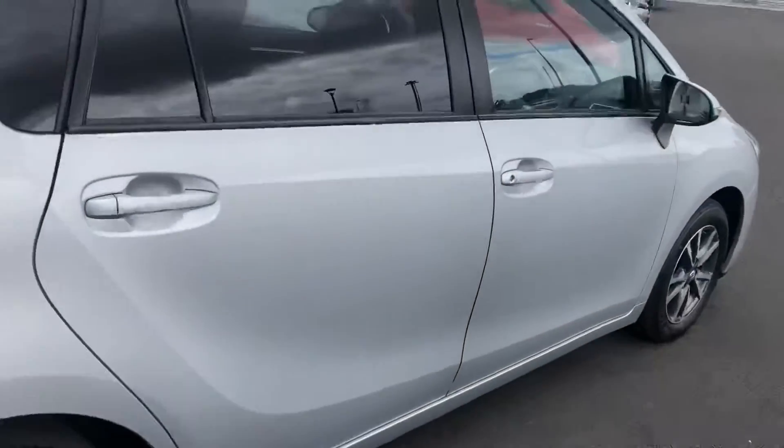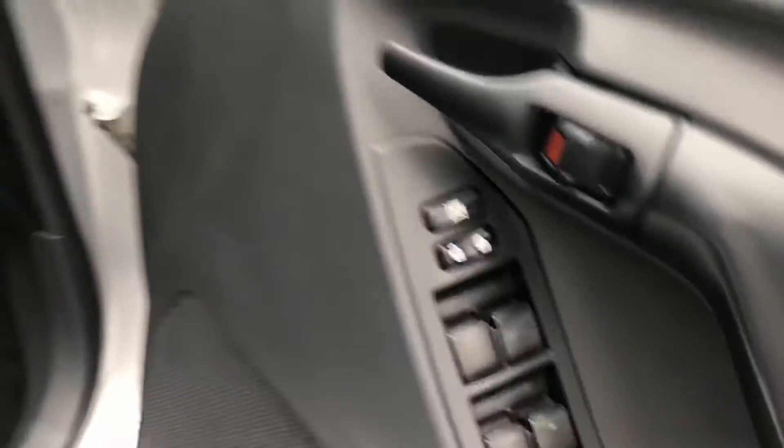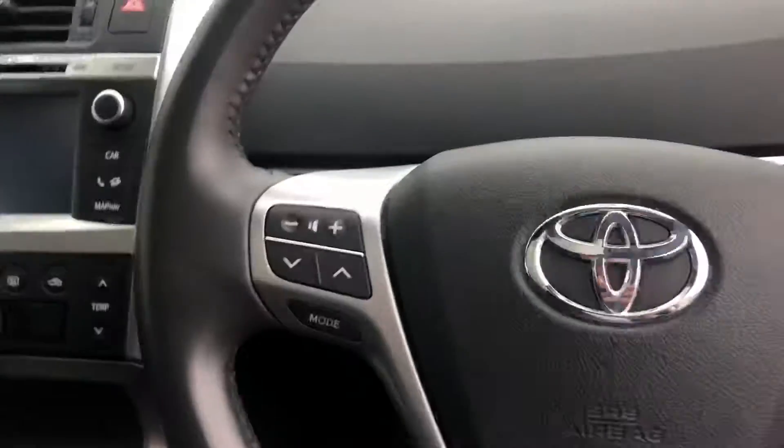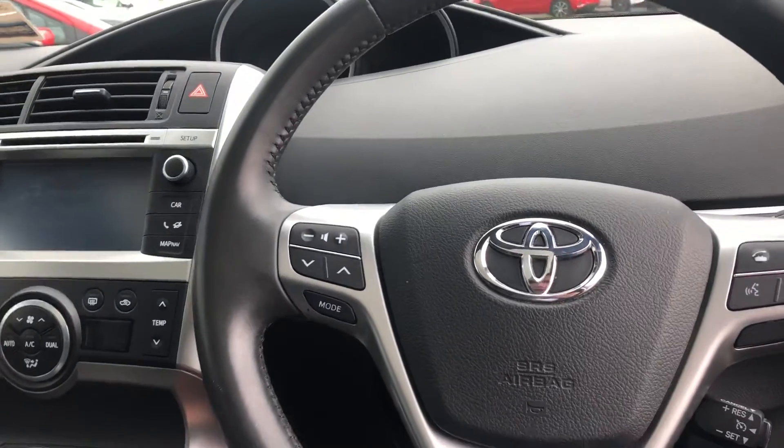We'll take a closer look at the interior now. You have all four electric windows. It's a lovely clean car. It has the multi-function steering wheel, so that's where you have your volume control, station control, and cruise control through here as well.